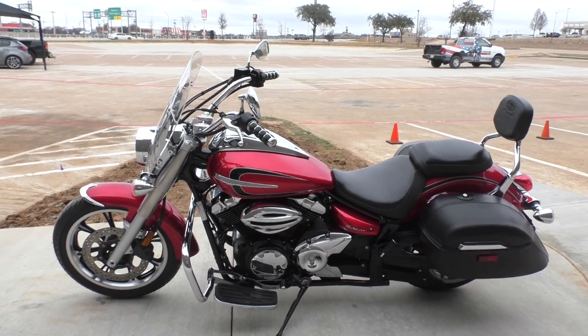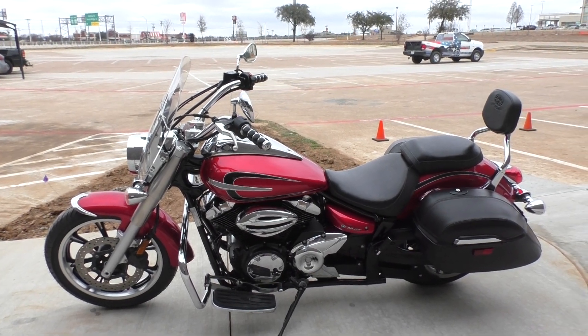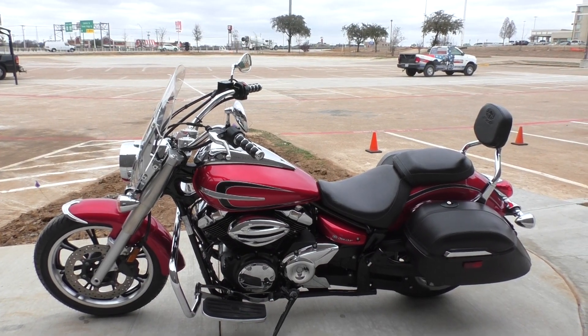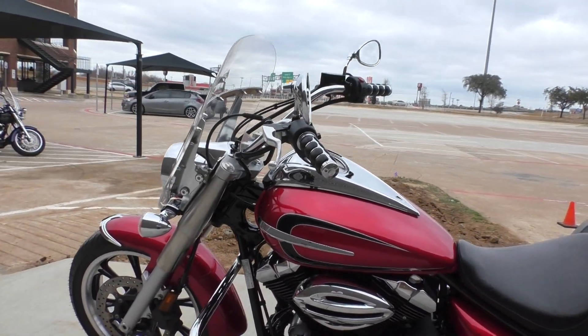We spent right under a thousand bucks on this bike in service. Brand new front and rear tires, installed a battery tender pigtail, serviced the air filter, changed the engine oil, and a few other little odds and ends like adjusting the throttle and the clutch cable.